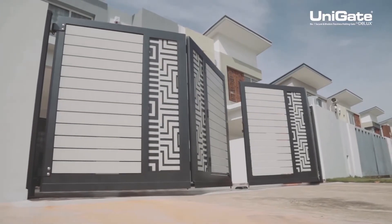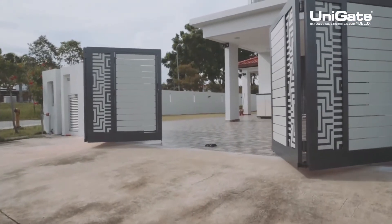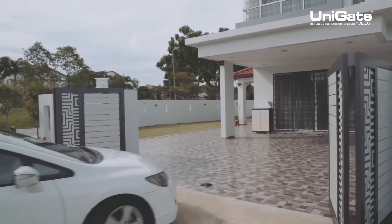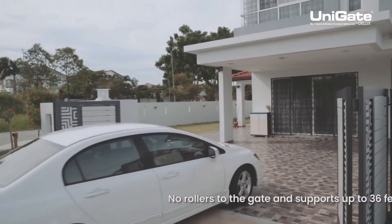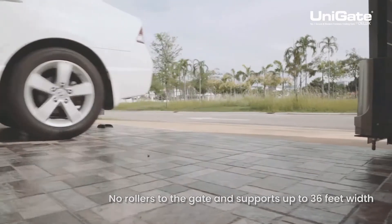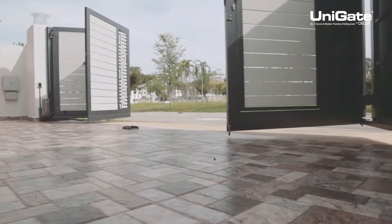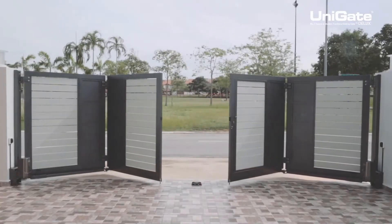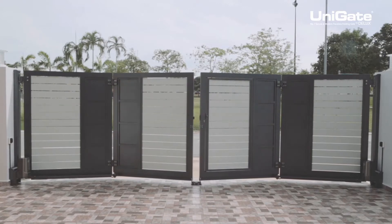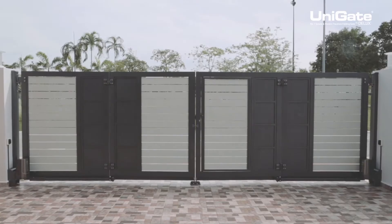Deluxe introduces the first fully aluminium trackless folding gate system in Malaysia since 2009. The Unigate's remarkable patented trackless technology means there are no rollers to the gate and it supports up to 30 feet width. Unigate has been tested by Serum QAS for cyclic tests of 50,000 times and durability tests. It opens and closes without having to follow a standard track built into the floor of your driveway.